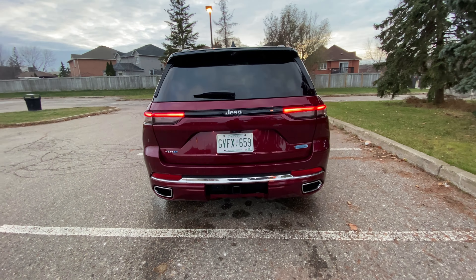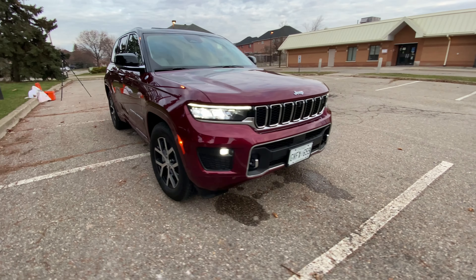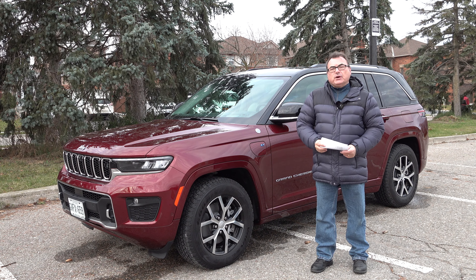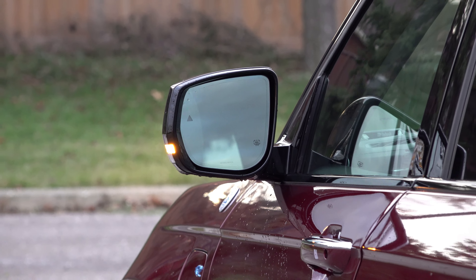I'd be remiss if I didn't thank Jeep Canada, or FCA Canada, for the use of this press vehicle for a few days. As far as the design goes, this is a newer look for the Grand Cherokee. It's distinguishable as a Jeep product — it's got the same grille aspects, the same boxy form and function, but somewhat smoothed on the curves and corners to give it a more aero feel. There's actually an aero indicator on the dash showing your ride height.